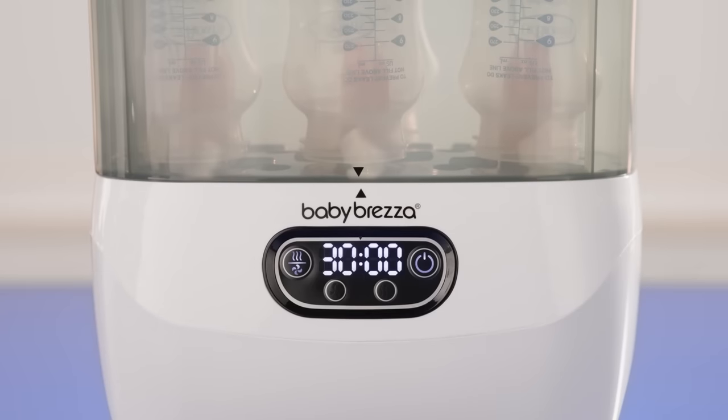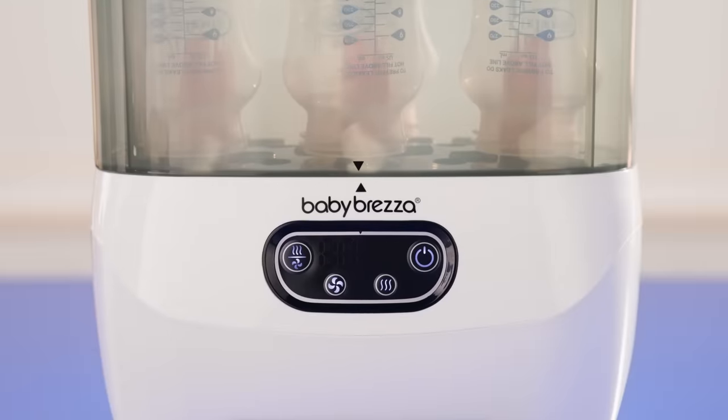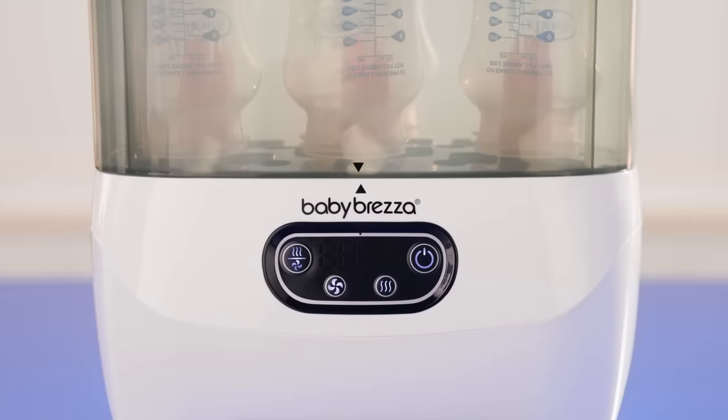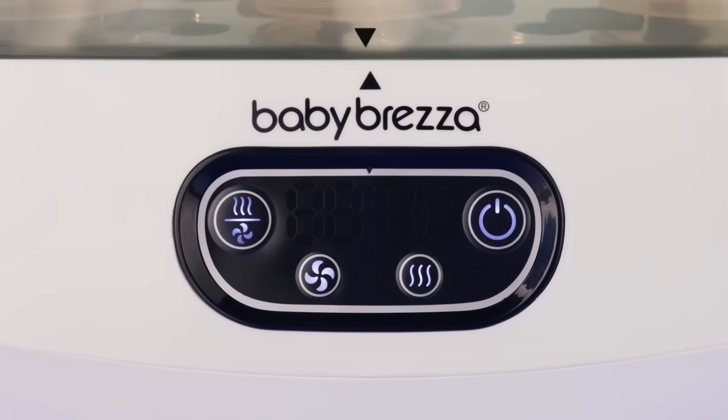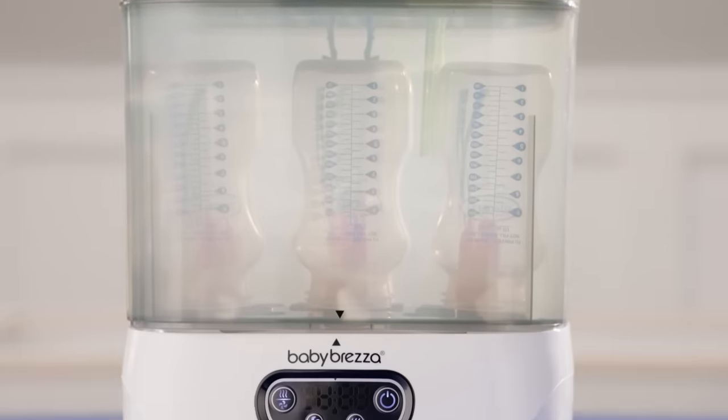The natural steam will kill 99.9% of germs in just eight minutes, and then the HEPA-filtered air will dry them in as little as 30 minutes. It has an LCD control panel that lets you select the function and drying time. You can choose from four functions — sterilize and dry, sterilize only, dry only, or storage system — and three drying times: 30 minutes, 45 minutes, and 60 minutes.